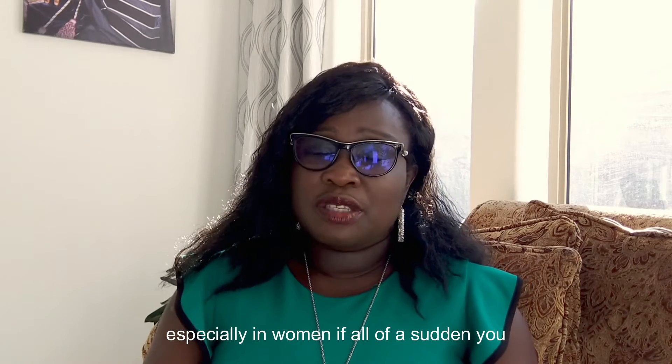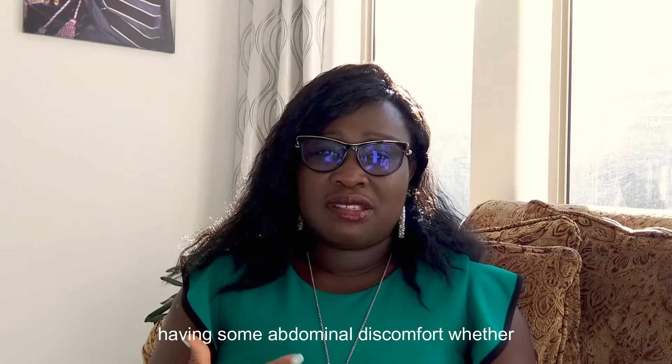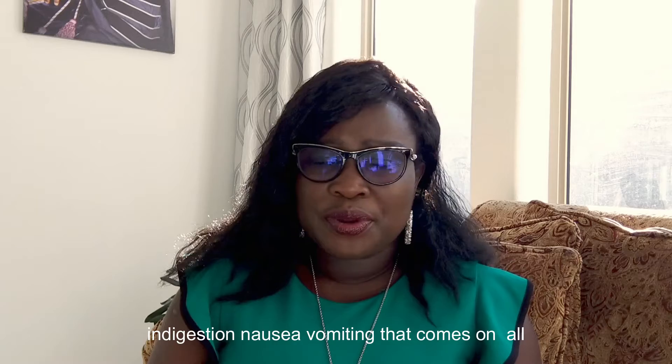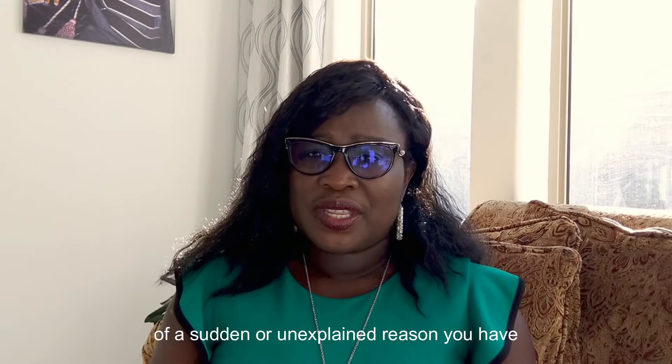The next sign is abdominal discomfort, especially in women. If all of a sudden you're having abdominal discomfort — whether it feels like acid reflux, heartburn, indigestion, nausea, or vomiting — that comes on all of a sudden for an unexplained reason, you have to think about heart attack.